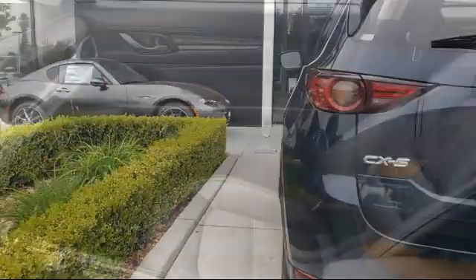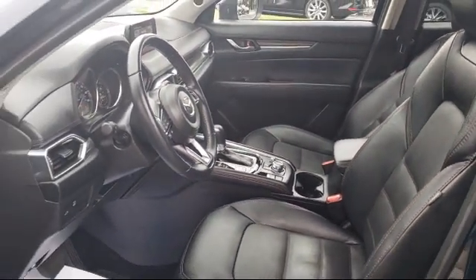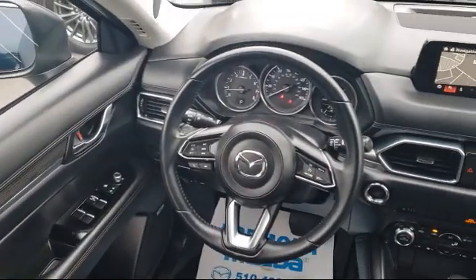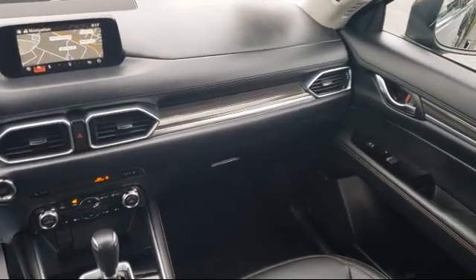Only the best maintained late model vehicles make the Mazda certified pre-owned vehicle cut. To be eligible, they must pass a 160 point inspection. From major to minor components, each vehicle is tested to make sure that it meets Mazda's highest standards, so you'll feel confident and enjoy every drive in your certified Mazda.